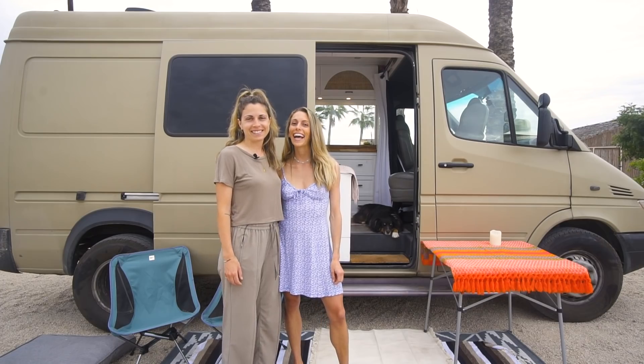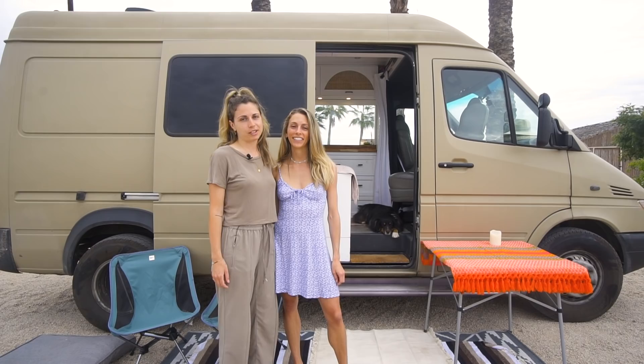I'm Talia. Hi, I'm Maddie. And we live in our Sprinter van with our sweet dog Bowie. Come on in, we'll show you around.